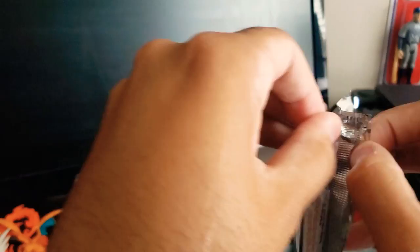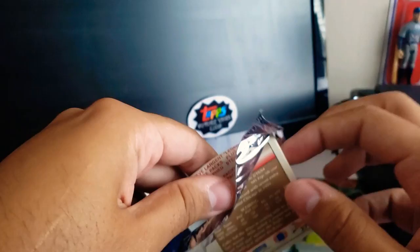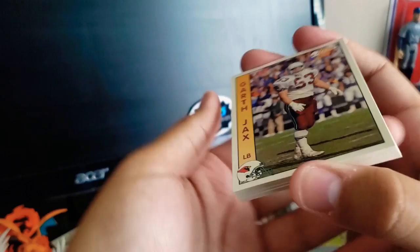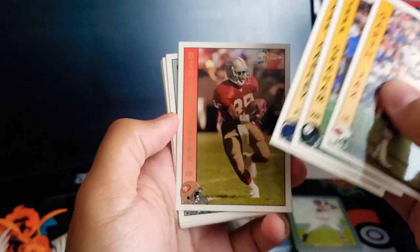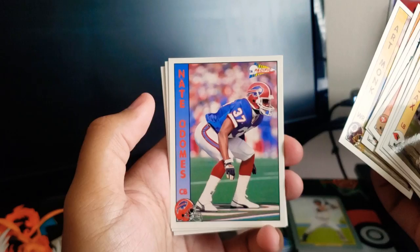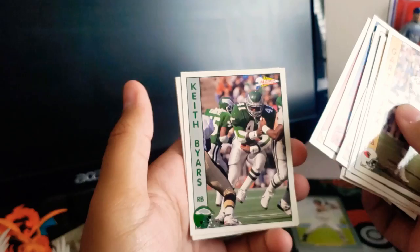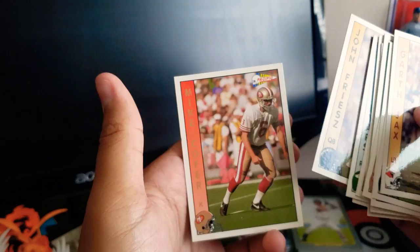Let's go for this 1992 Pacific — never heard of that. Have you guys heard of Pacific before? I was only born in 89, so I was only about three years old at this time. We got Garth Jax, Jeff Graham, John Carney, Dexter Carter, Grant Fiesel, Mark Carrier, Art Monk, Nate Adams, Tommy Vardell, Keith Beyers, Johnny Johnson, Eric Green, John Freese, and Mike Culver. Not much I know in there.